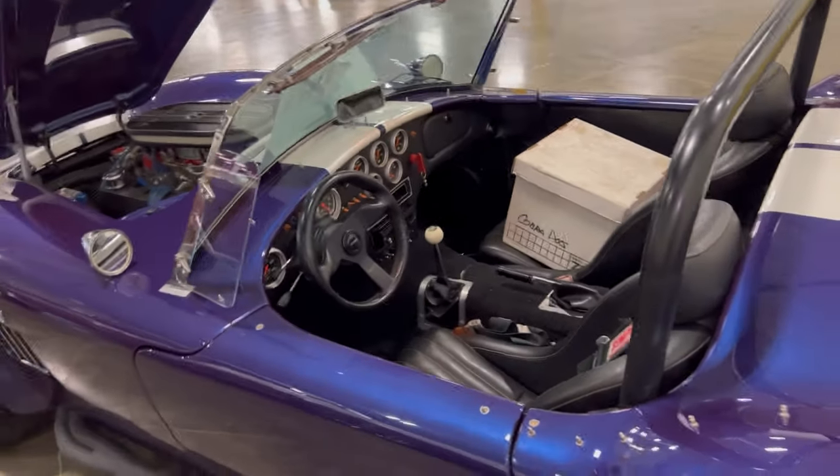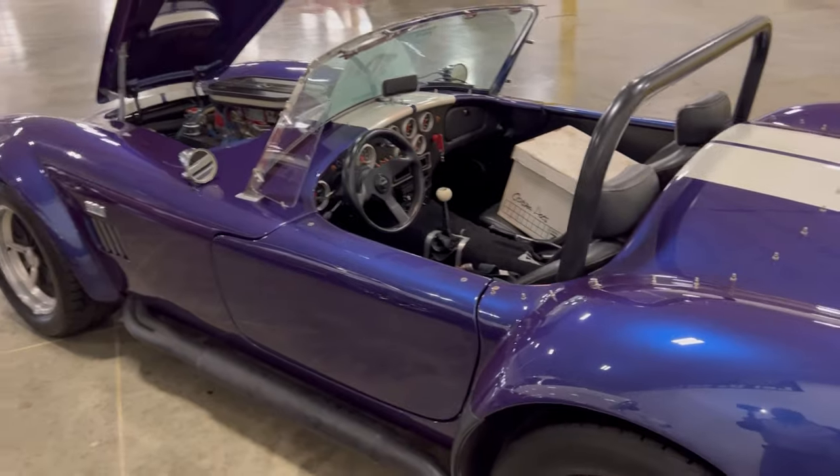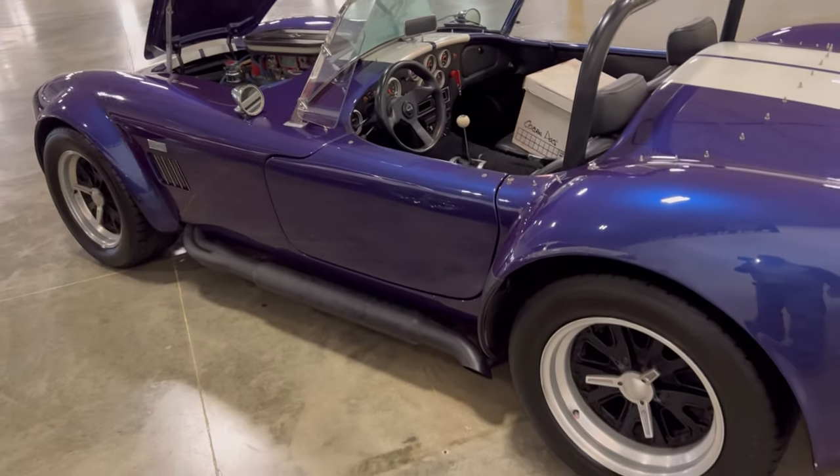This is a beautiful car right here. You can find it at Gateway Classic Cars in Crete, Illinois.